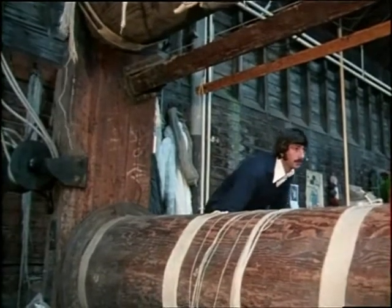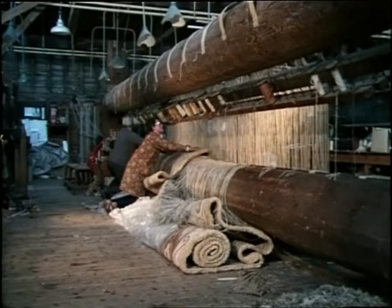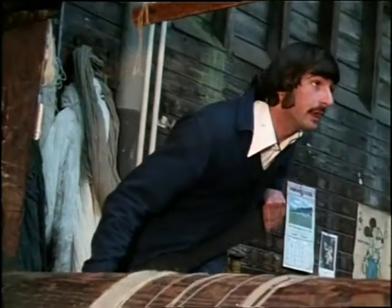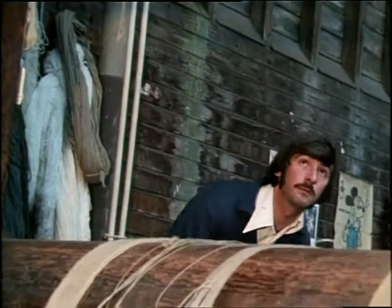The carpet, which has taken four months to complete, is removed from the loom. Robert Rogers' grandfather came over from Scotland 80 years ago when the factory was started.